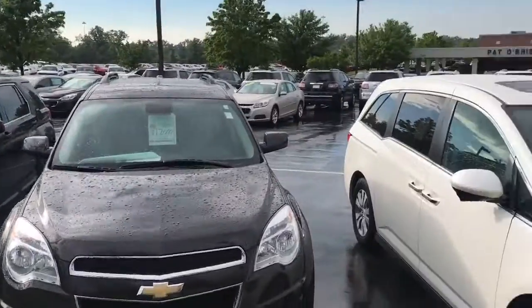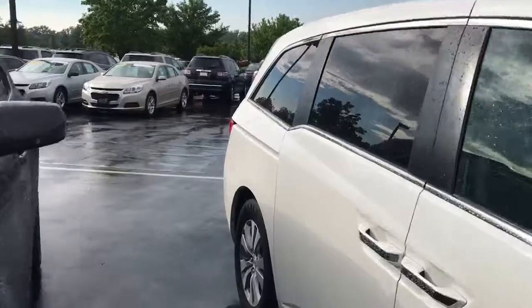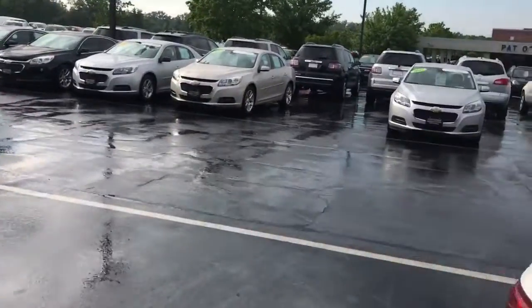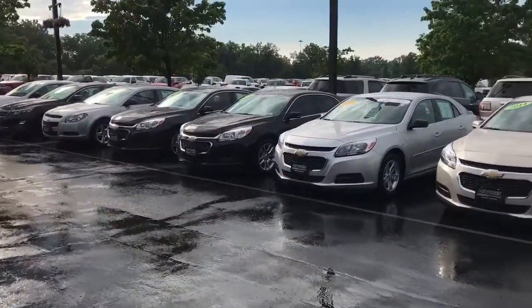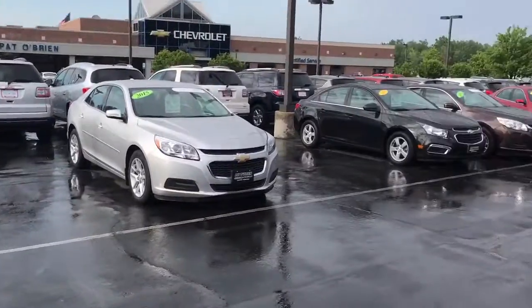I know you mentioned cars or sedans may be another option for you too, so we do have a ton of Malibus as well as Cruzes available also.